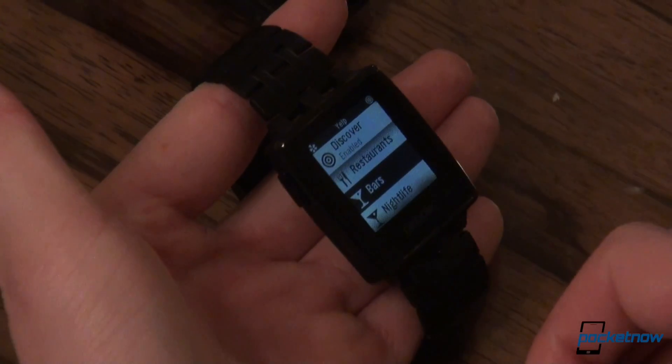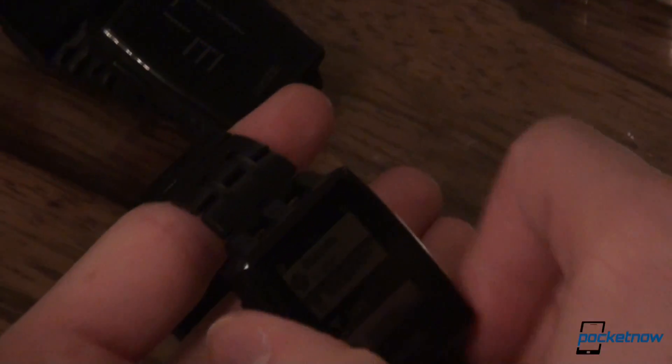The Yelp app just provides recommendations. The idea is that the watch app is not meant to replace the smartphone app — it complements it. It's about quick, just-in-time recommendations.